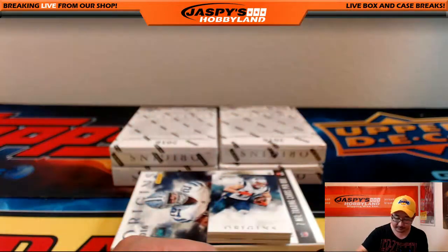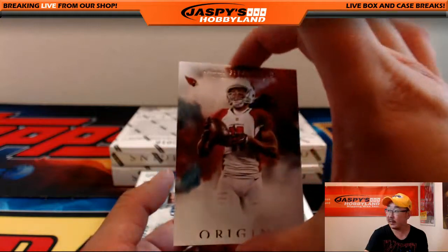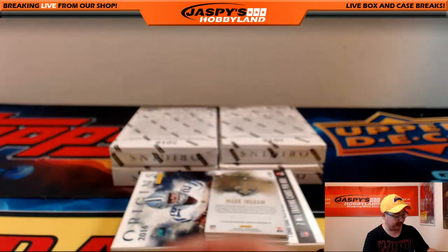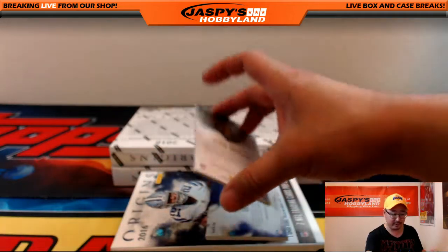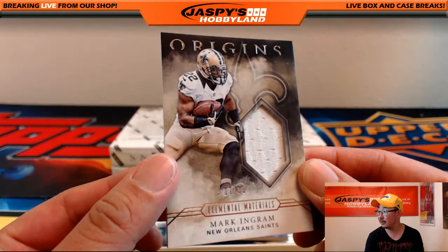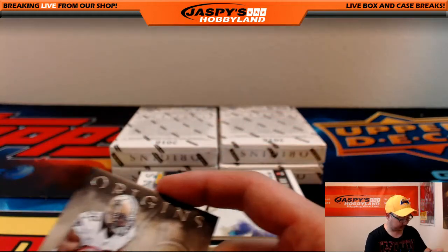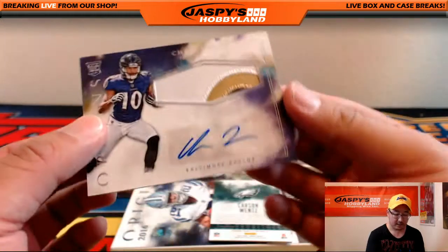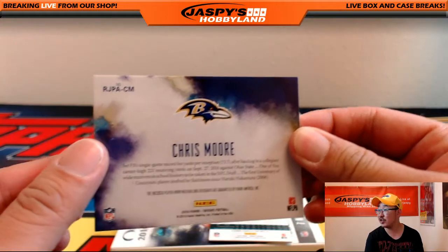DeAndre Hopkins. Julian Edelman, Larry Fitzgerald — the seemingly ageless Larry Fitzgerald — Drew Brees, 15 out of 150 for the Saints, and more Saints coming up — Mark Ingram, Origins Relic, 7 out of 30, Elemental Materials apparently. Three-color patch autograph, Chris Moore — Ravens with another hit. That's another one for Jeremy Tillman.